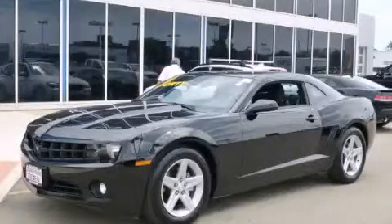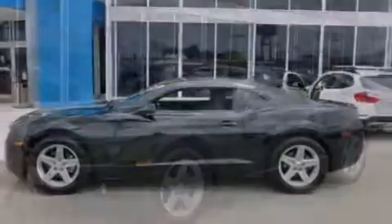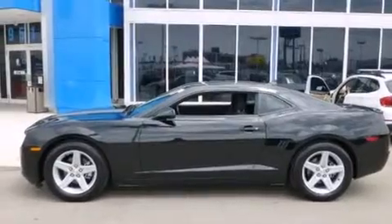This is a 2012 Chevrolet Camaro. Enjoy the road. It has a 3.6-liter six-cylinder engine and an automatic transmission.